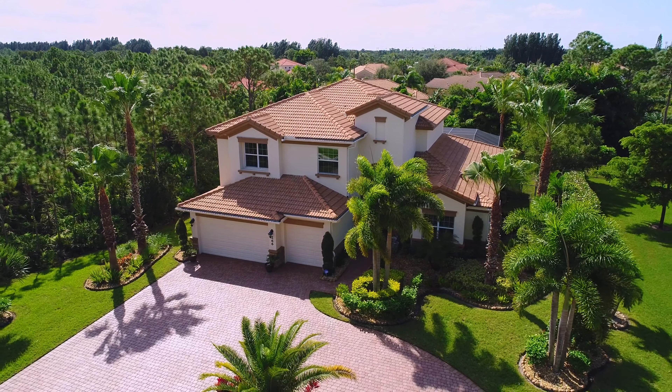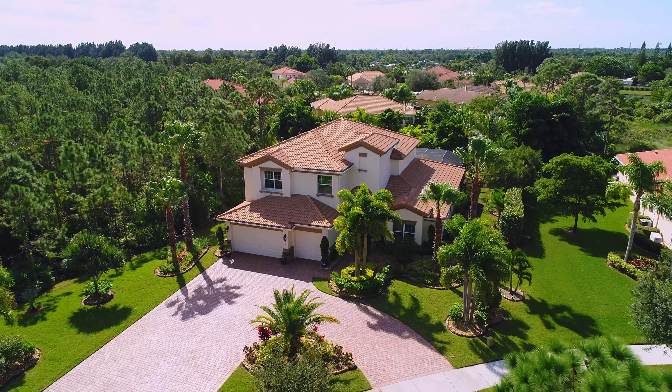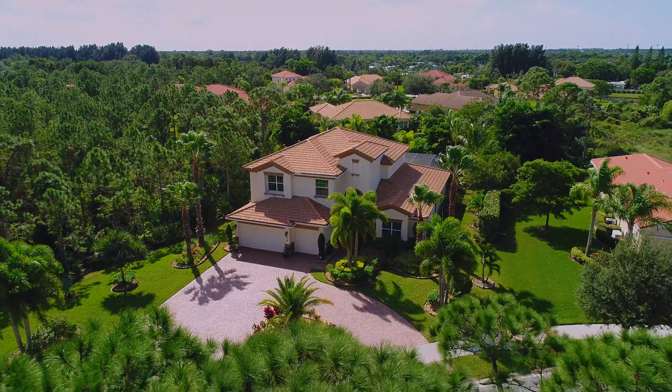Come fall in love with this beautifully crafted property and start living the Florida dream life today. Call today to arrange a private showing.